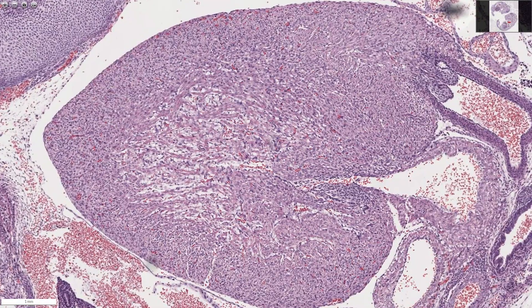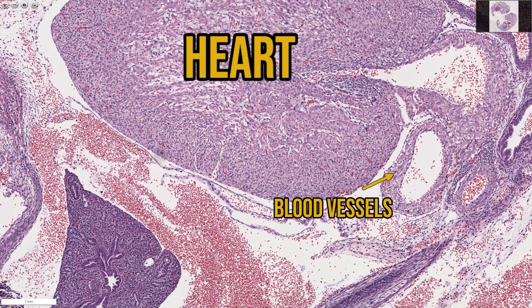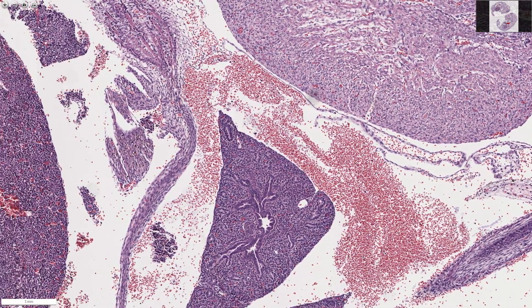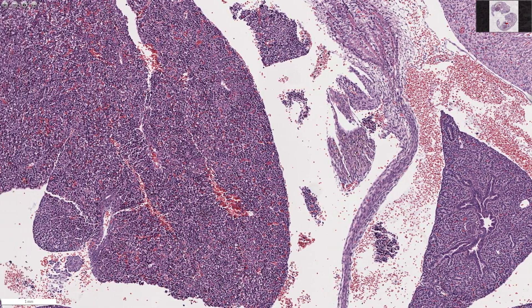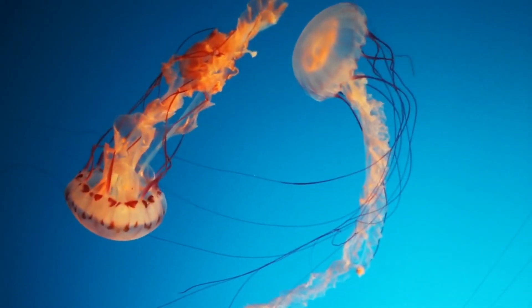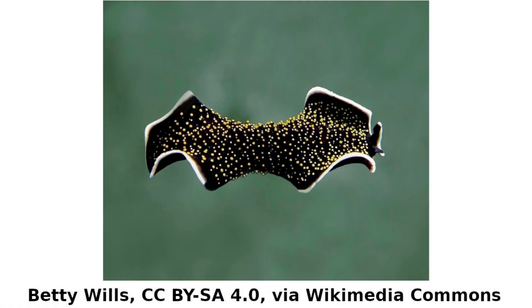We all know that vertebrates have a complex circulatory system composed of a heart and blood vessels. This is a dynamic system that allows animals to supply their internal organs with oxygen and nutrients while removing carbon dioxide and other waste products. Having a circulatory system enables organisms to overcome the limitations that diffusion places on size and metabolic rate. You can get some pretty large animals that don't have circulatory systems, like jellyfish and flatworms, but they tend to be limited to a flat body shape that doesn't move very fast.